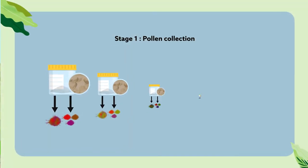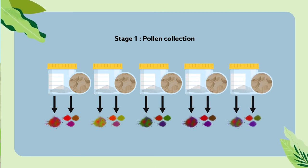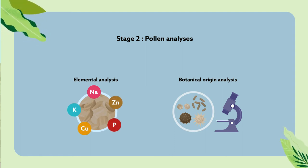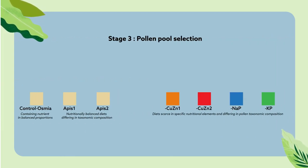Bee larvae were fed one of several pollen mixtures, differing in species composition and floral diversity. Specific species of pollen were related to specific proportions of five vital bodybuilding nutrients: sodium, potassium, copper, zinc, and phosphorus. The overall proportions of these minerals were used as a proxy for nutritional quality.